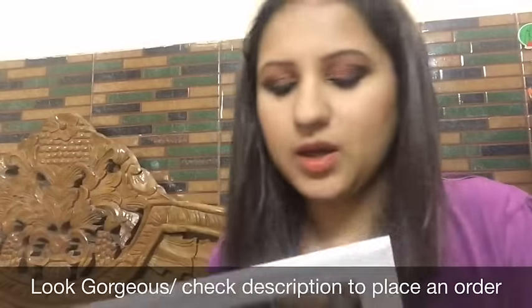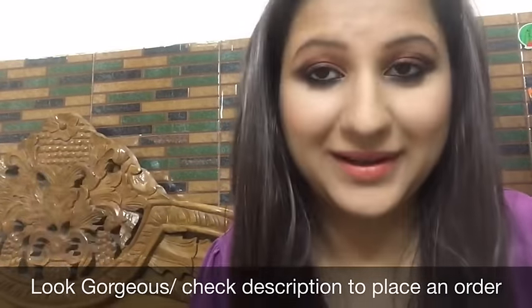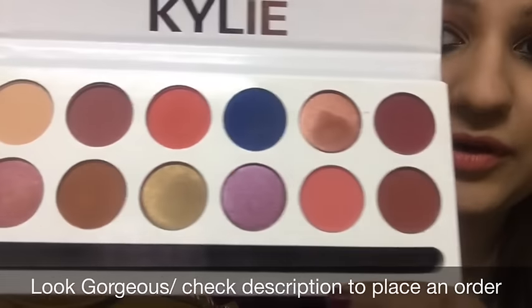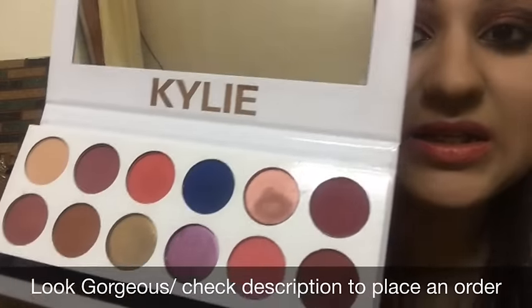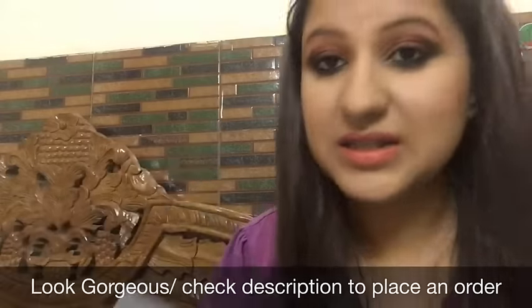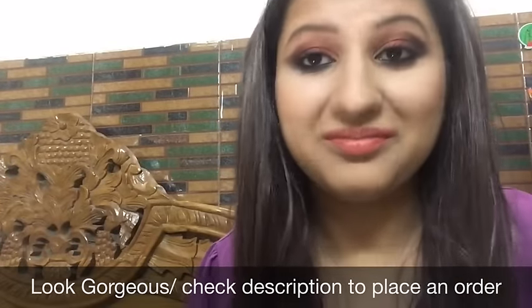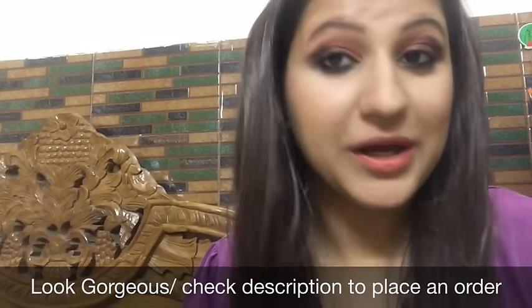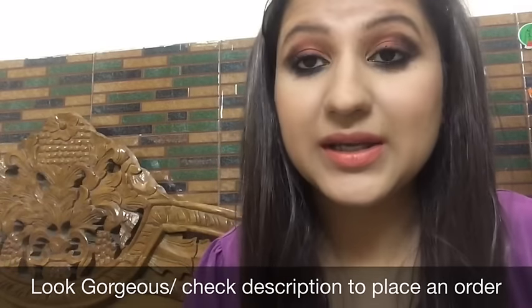These are some shades which are like must-haves. If you have these shades, I don't think you will need another palette. Just have a look at the shades — they are long-lasting, pigmented, and easy to work with. The price is 900 rupees — it's a bit too much, but then this is a Kylie Jenner first copy, so even then the price is a lot. The pigmentation though is really nice.